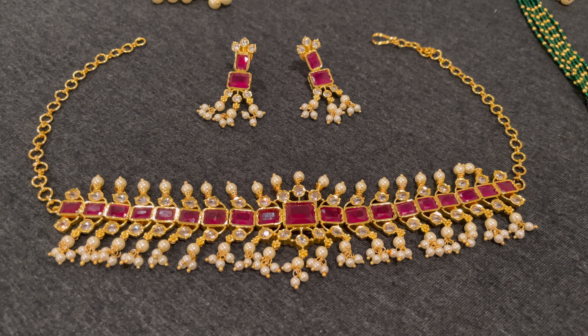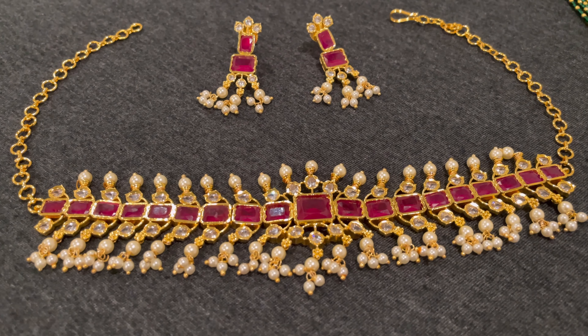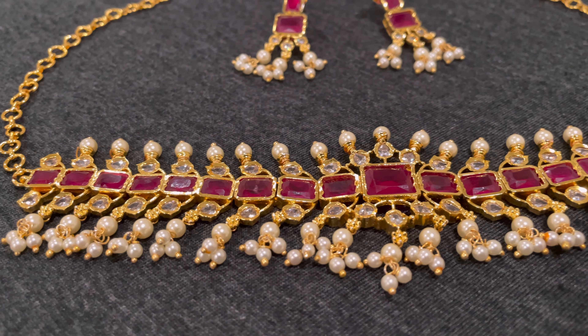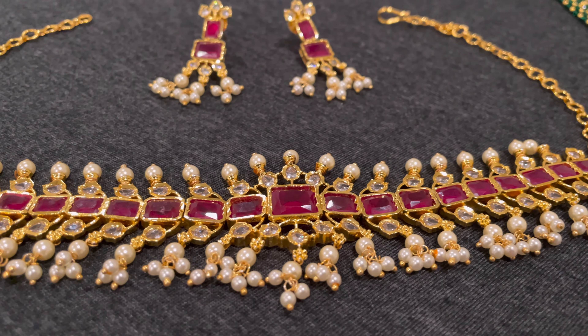And I have a necklace compliment from a Lehenga. I have a lot of pink beads color and there are pink stones and they are magnetic. I have blue and green color which is very good — I have to match the dressing. It is very easy.